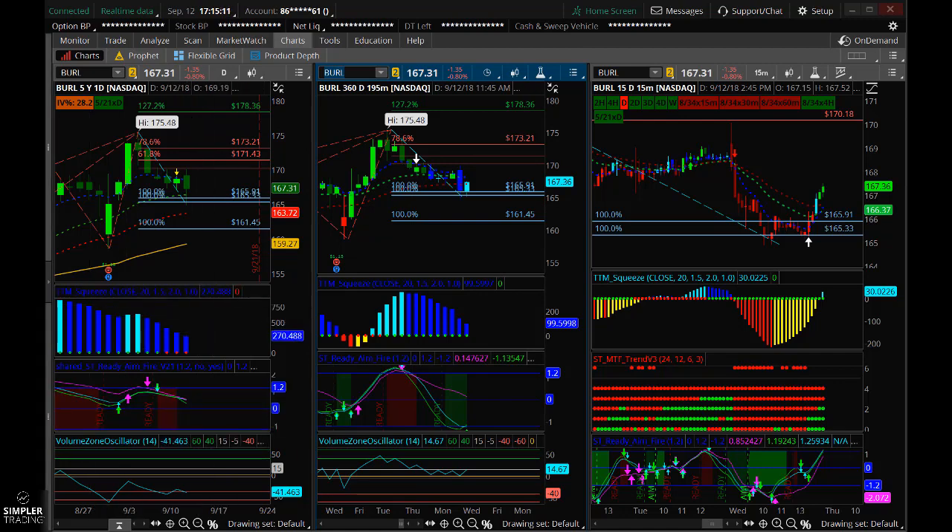Out of both of those trades, I think XRT is probably going to be the nicer, easier trade. But of course, don't want to jinx it, so knock on some wood.